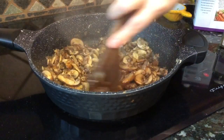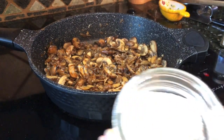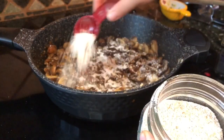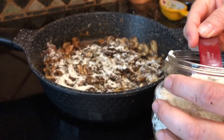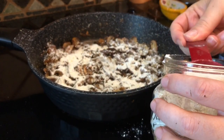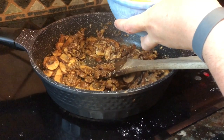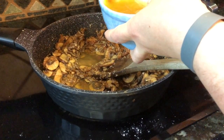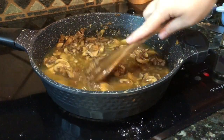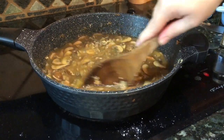Once the liquid has completely cooked off, add half a teaspoon of salt and mix it in — you can do this to taste. Then it's time to add the flour: three tablespoons of oat flour ground up in my blender. Mix that in really well and cook it for a few minutes to allow it to soak up any extra liquid and incorporate with the mushrooms. Once that's done, add in three cups of vegetable broth, mix the broth and mushrooms together well to get the soup to begin to thicken from the flour, and bring it up to a nice bubble.